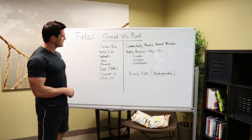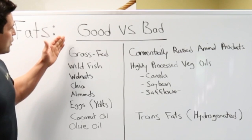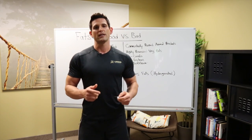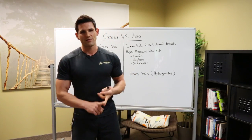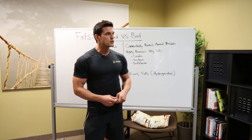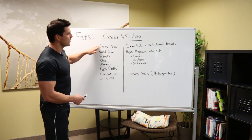Good fats here. As you can see, I don't have them all listed down, but I have what I consider some of the best ones that you should look for. Grass-fed — so when it comes to grass-fed, what we're talking about is grass-fed dairy, grass-fed butter, grass-fed beef. Anything that has been naturally pasture-raised is going to have a better nutritional profile.